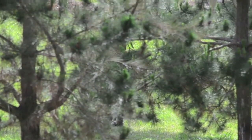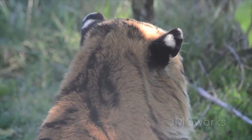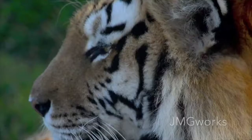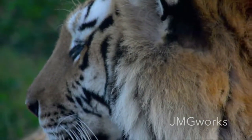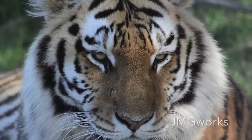We have two Siberian tigers, a male and a female. The Siberian tigers are the biggest cats of them all. They weigh up to 350 kilograms and they have the longest canines of all other mammals. Their canines are 10 centimeters long, and these guys are designed to kill.